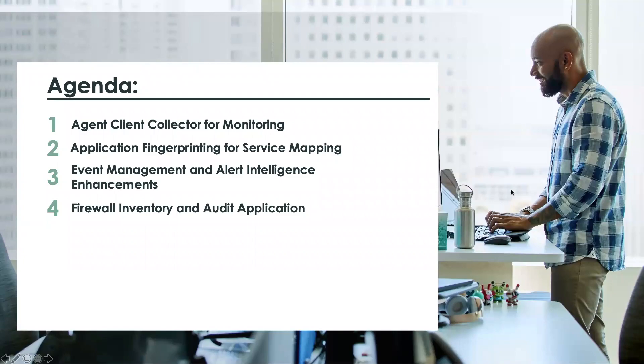The four areas that I'm going to focus on today in this video are agent client collector for monitoring, application fingerprinting which speeds time to value for your service mapping, enhancements that we've made to enrich the experience within event management and alert intelligence, and the firewall and inventory and audit application which is a store release that I think a lot of network teams are going to be really excited about.